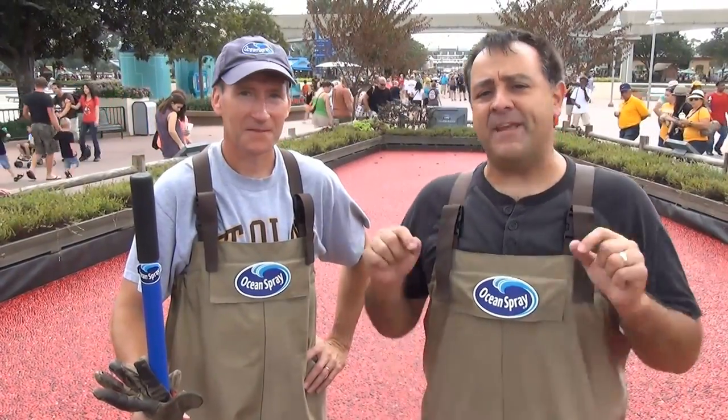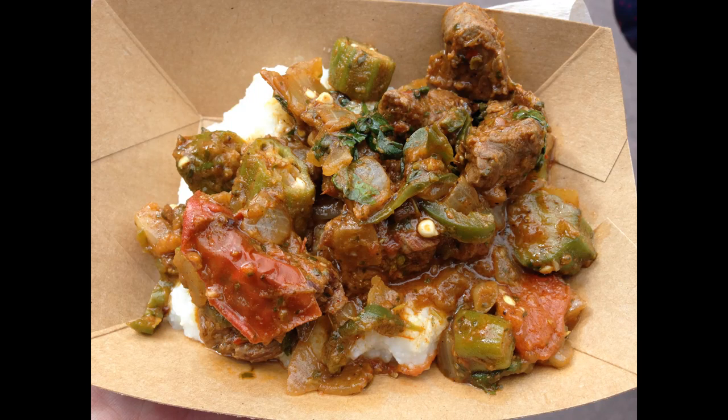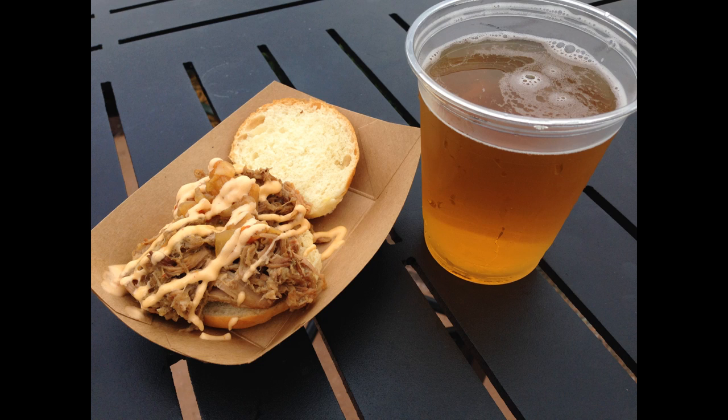Hey everyone, Rob Alvey with Theme Park Review here and we are at Epcot's Food and Wine Festival. With all of the events you have in the fall season here in Orlando, Epcot's Food and Wine is by far my favorite. It's opening day of the festival. Click the link in the description of this video to see more photos and reports from Epcot's 2013 Food and Wine Festival.